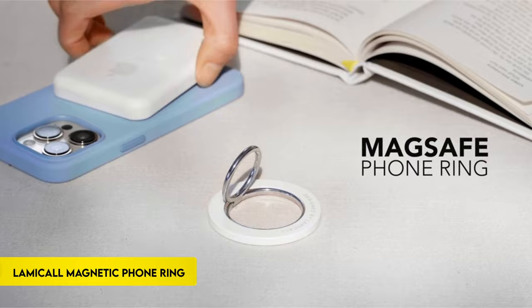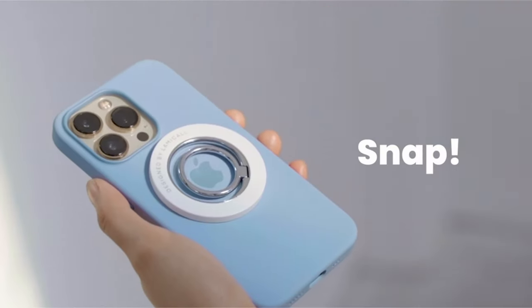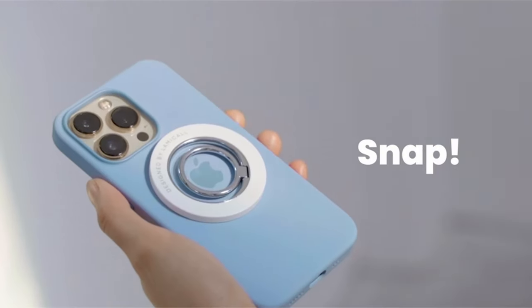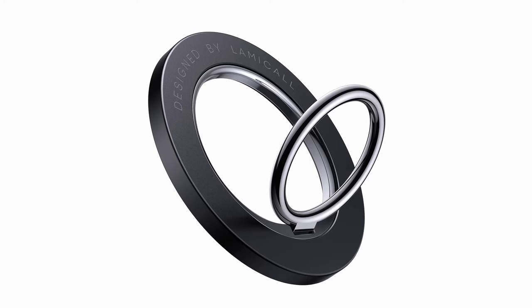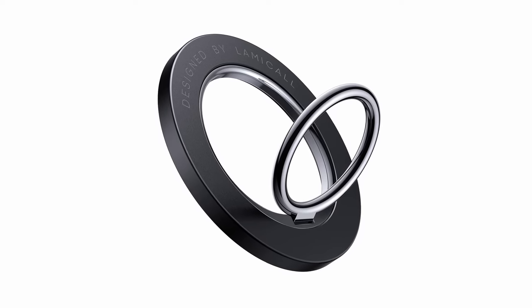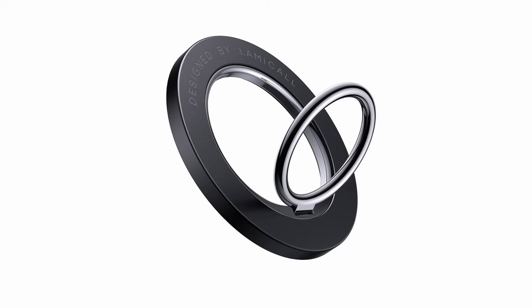On number 12: Lamacall Magnetic Phone Ring Holder. This MagSafe holder is compatible with the iPhone 15 series, iPhone 14, 14 Plus, 14 Pro, 14 Pro Max, 13, 13 Pro, 13 Pro Max, 13 Mini, iPhone 12, and MagSafe magnetic cases. The magnetic force is increased when a metal ring is used, which is required for non-magnetic normal iPhone cases.